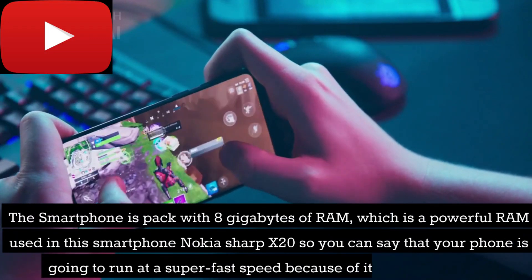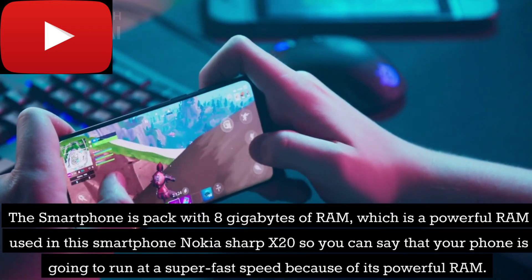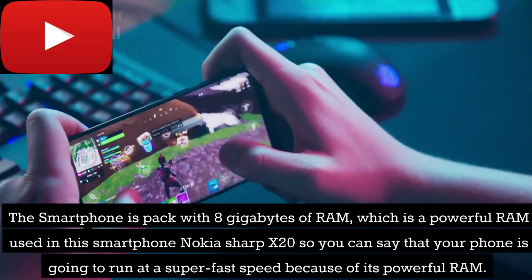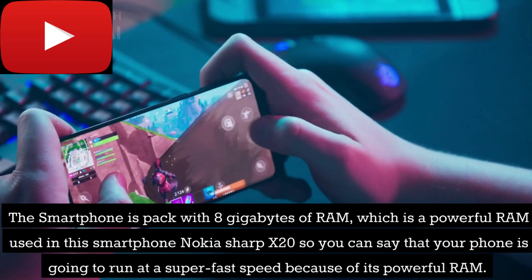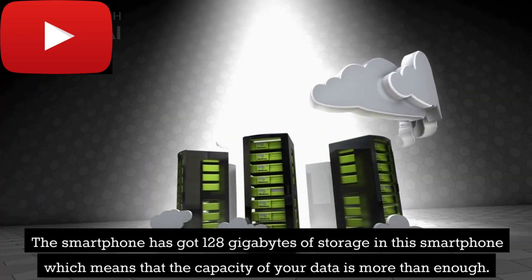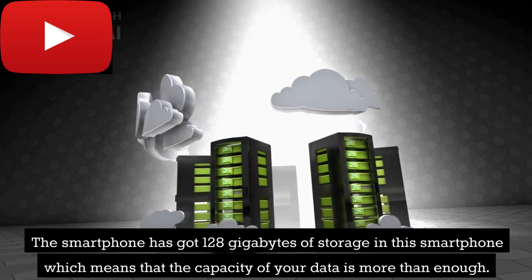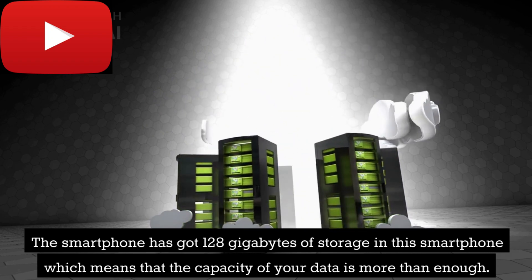The smartphone is packed with 8GB of RAM, which is a powerful RAM, so your phone is going to run at a super fast speed. The smartphone also has 128GB of storage, which means the capacity for your data is more than enough.